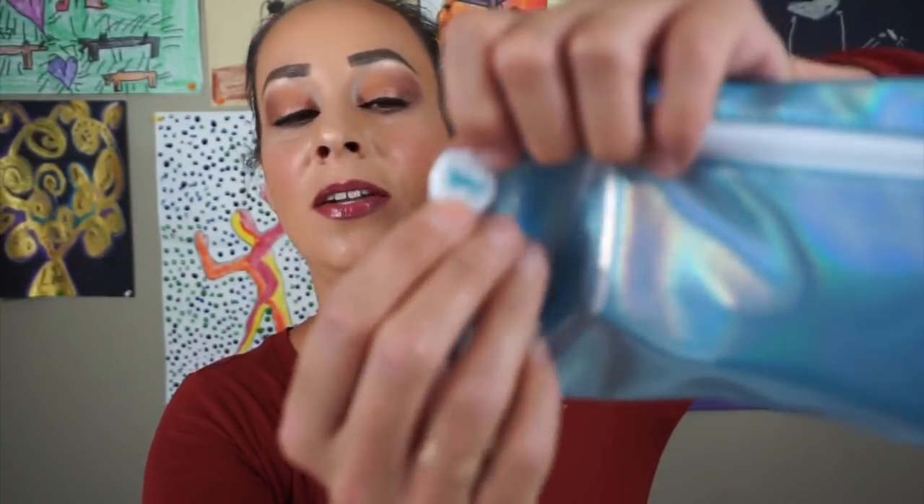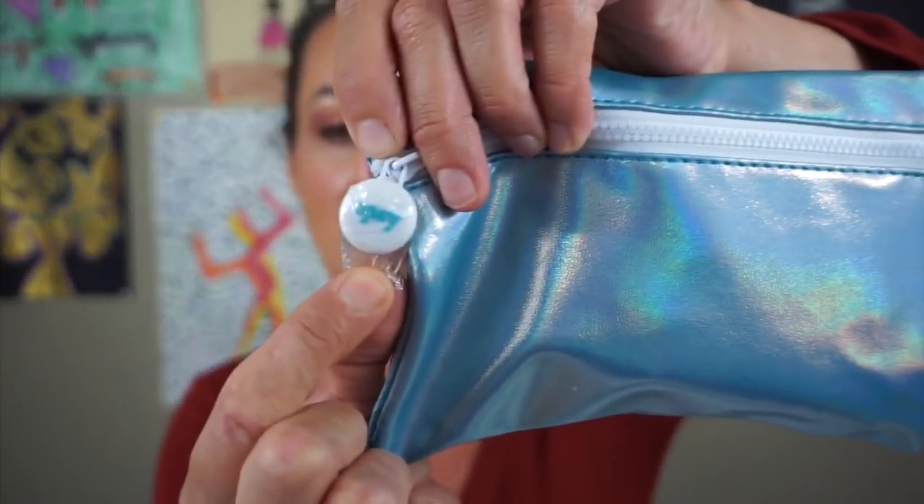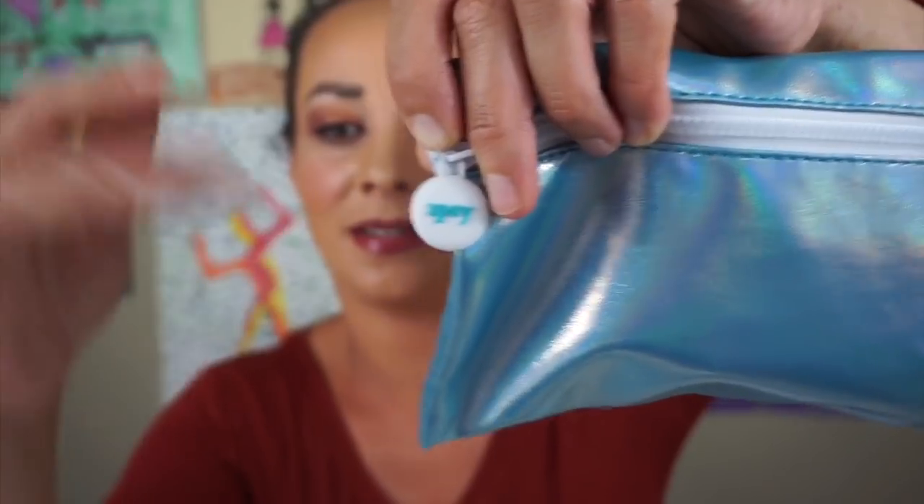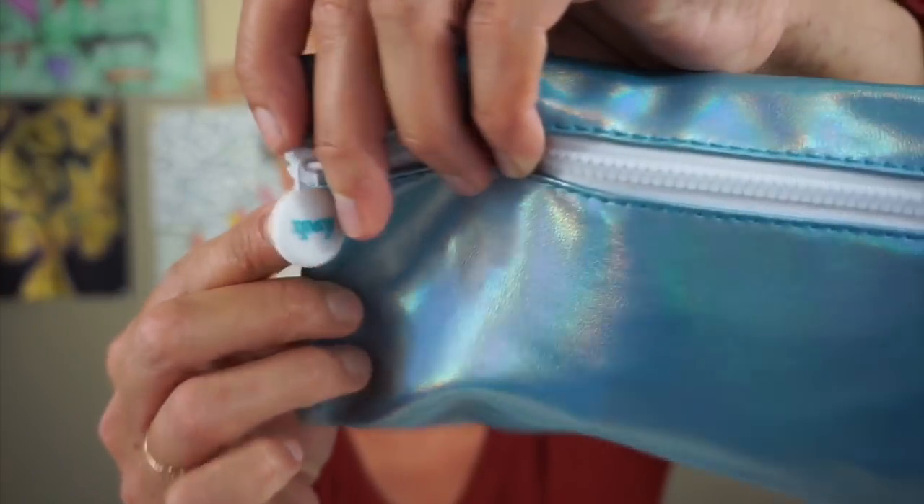If you hear any noises in the background, if you hear animal noises or anything like that, it's not my animals. It is my children. Oh, look. There's a little tiny bag on the Ipsy thing. See it? Look at that. It's right there. All right, so let's open it up.